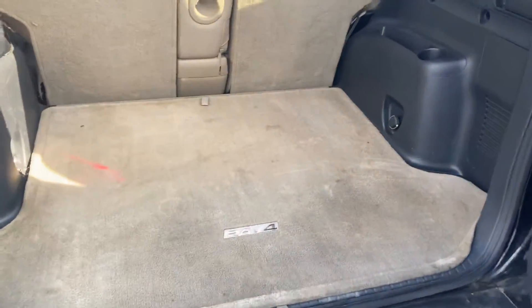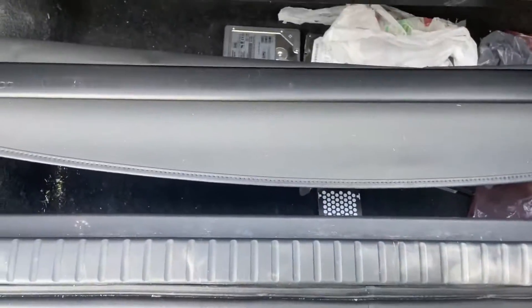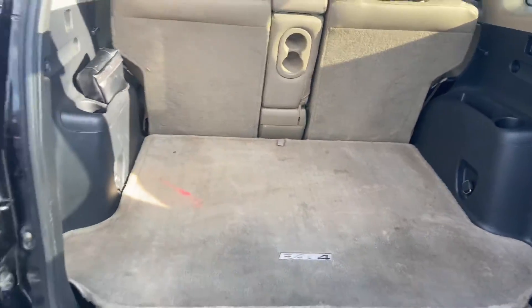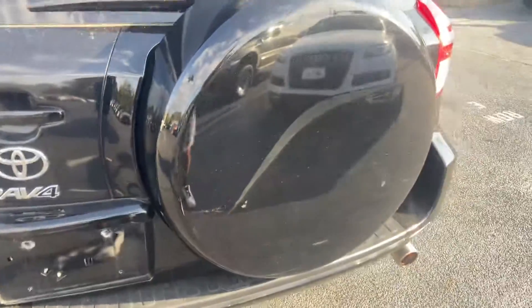Here's the trunk space. I believe there are fold-down seats, with a lot more space underneath. And there's the spare tire.